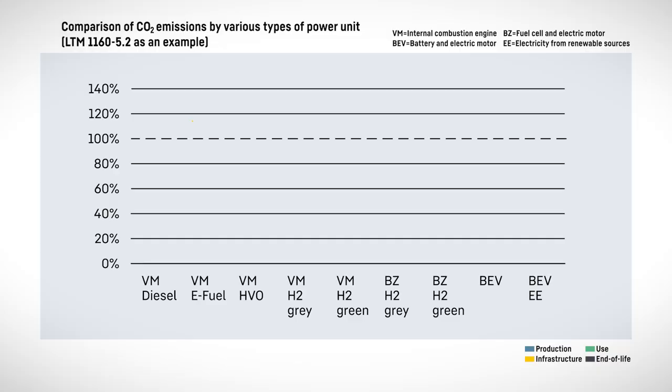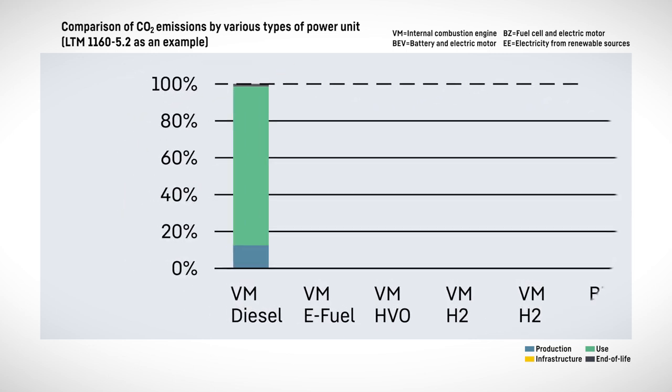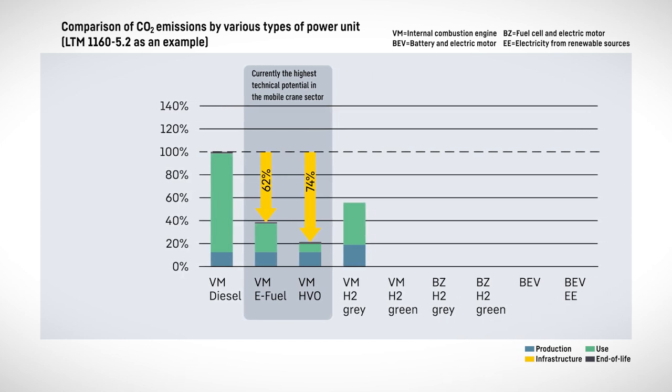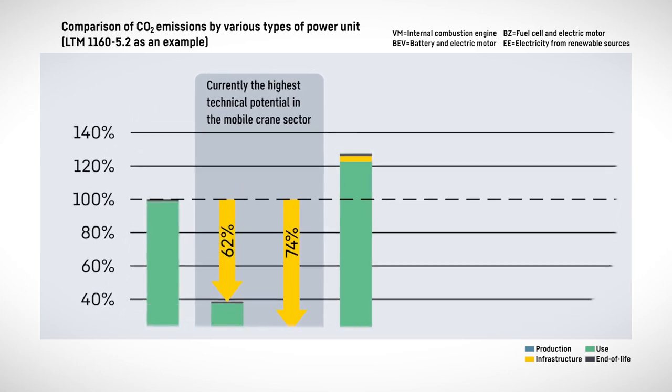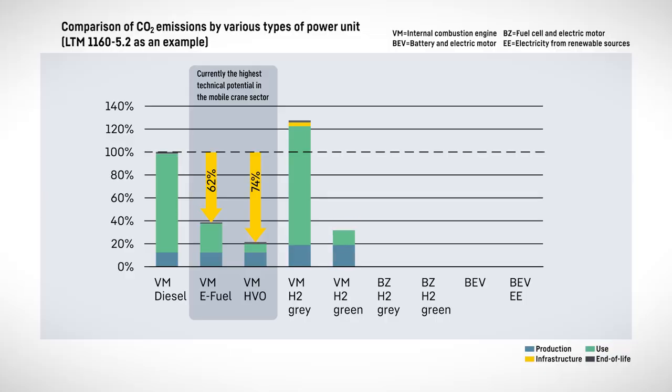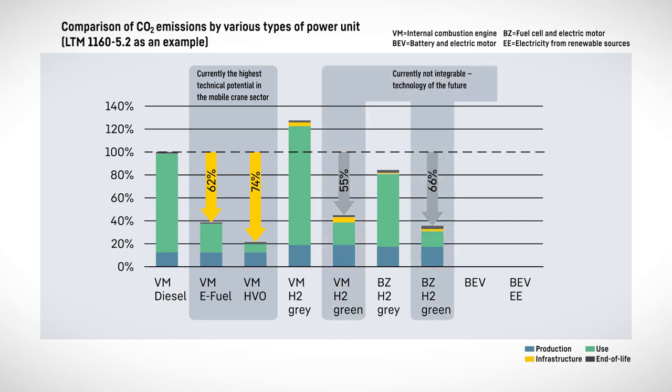And what were the results? To enable us to classify the results obtained for different drive technologies, you first have to create a scale. So we said that we would take the crane in its current form with a diesel engine using fossil diesel and use that as the 100% mark. Relative to that, the results show that the greatest CO2 savings can currently be made using HVO, which is exactly what we are doing here at Ehingen — that enables us to reduce CO2 emissions by up to 75% over the full life cycle. If you instead look at a hydrogen internal combustion engine operating using hydrogen produced using current methods, emissions are actually increased, as hydrogen is primarily produced using natural gas. We therefore included a scenario in which we assumed that green hydrogen was available, which would enable us to reduce well over half the emissions.